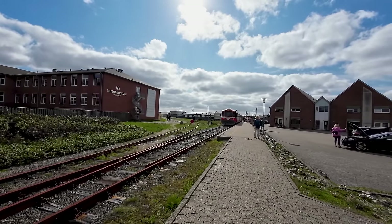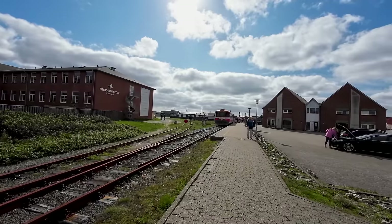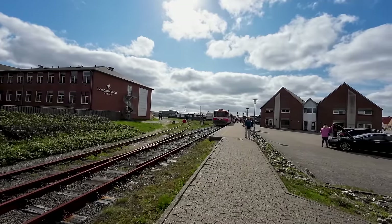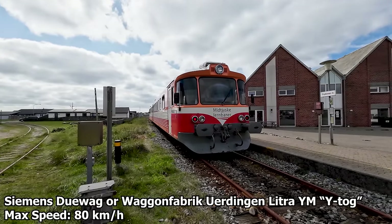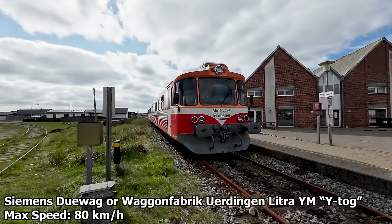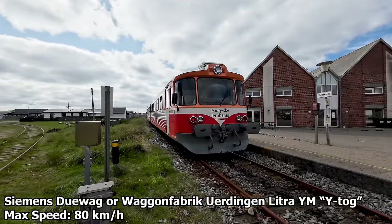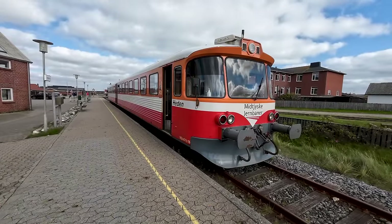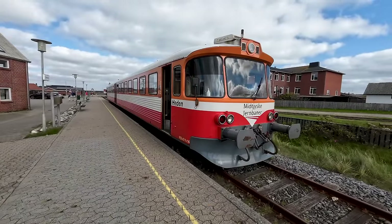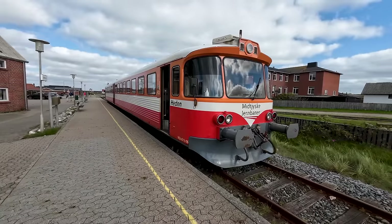The railway spur to the left used to go all the way down to the town's harbour, which was used for freight service all the way up to the turn of the millennium. But still in use and awaiting departure on the main track is our train. This is one of Midtjyske Jernbane's three remaining Y-tow, capable of speeds of up to 80 km/h. Our unit carries the name Hidden and was built by Sieben Stuhwerk in Germany in 1983, meaning it's celebrating its 40th birthday this year.